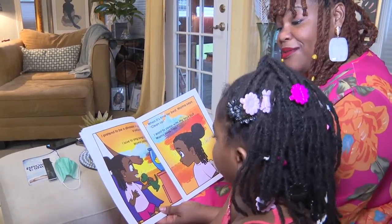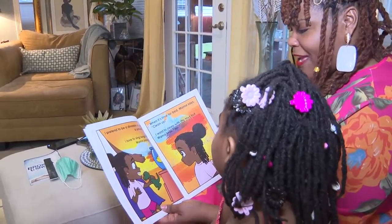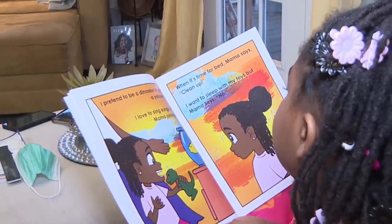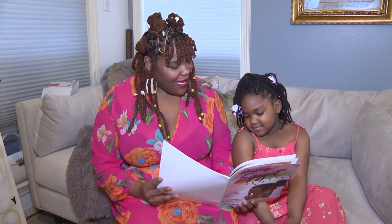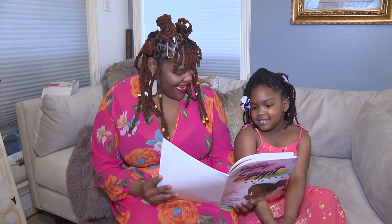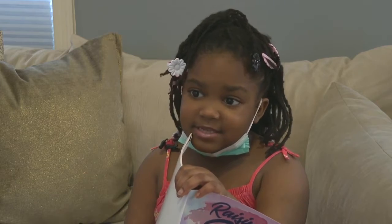Nicole Butler-White and her daughter Egypt love a good bedtime story, and this one holds a special place in their hearts. Egypt says she loves to sing songs with mama joining in, and the book is about all the things she does.